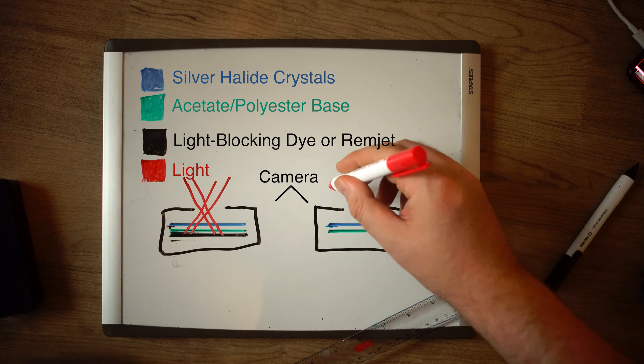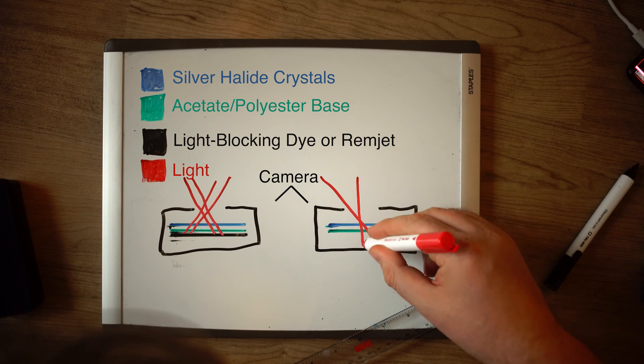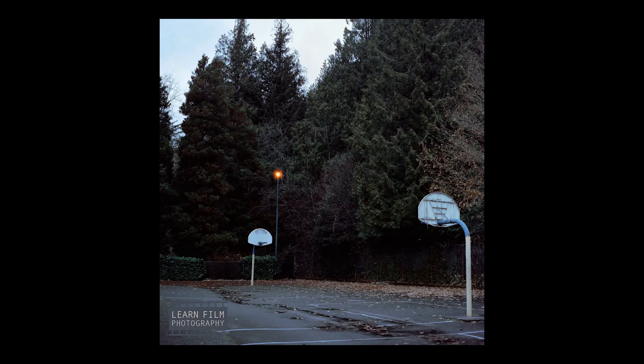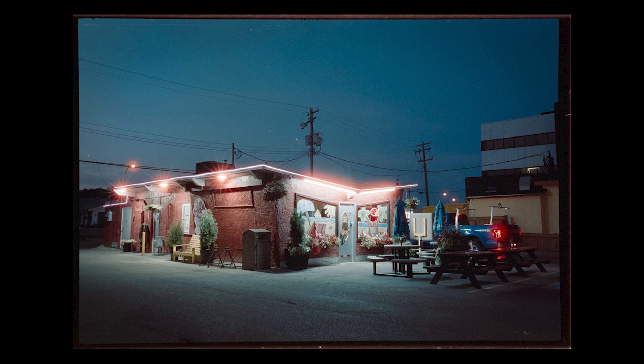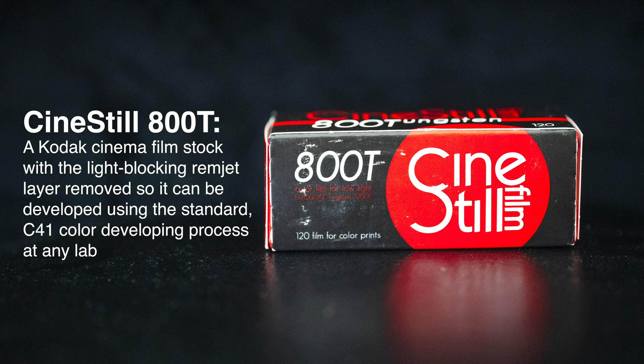This backing layer stops light from going through the film and bouncing back and re-exposing the film, which is known as halation. Halation mostly occurs around bright edges on the film, such as around light sources or backlit subjects. If you've ever shot Cinestill 800T, the halation effect is what this film is most famous for.